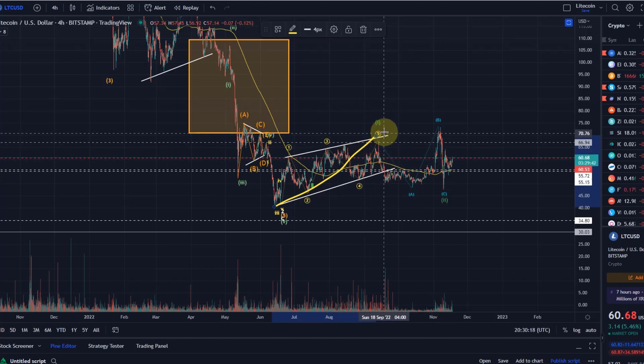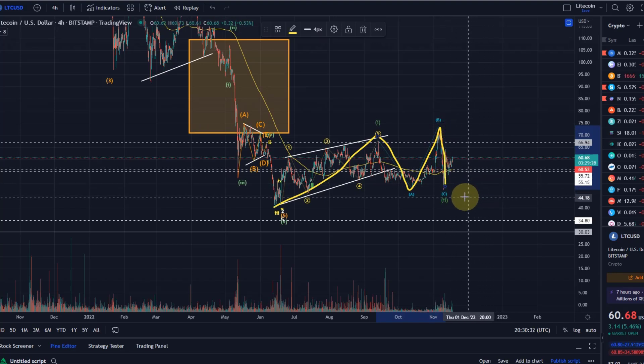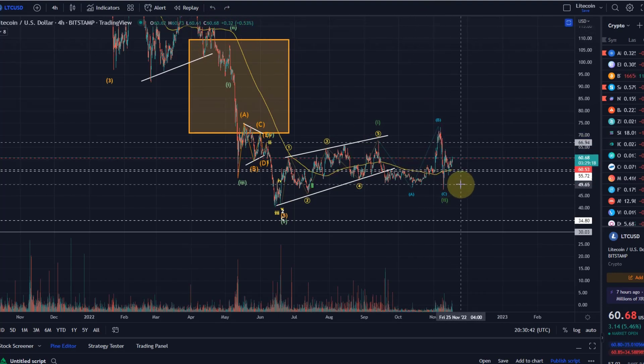From this possible wave one, we moved down in a wave A of a larger correction, moved up in an overshooting wave B, and came down in a wave C due to the FTX issue. This is a so-called expanded flat pattern, where the C wave moved below the low of wave A — which is normally what you want to see when you have an overshooting wave B.